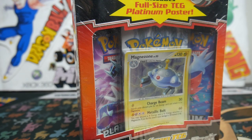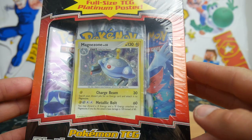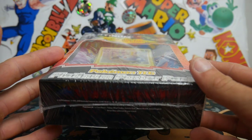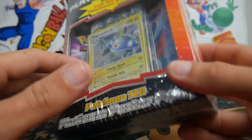Hey guys, what is going on? Booster Kings here with another Pokemon video. Today we are finally going to pop this old Platinum Poster Pack open. I'm not going to lie, I'm pretty nervous about doing this.